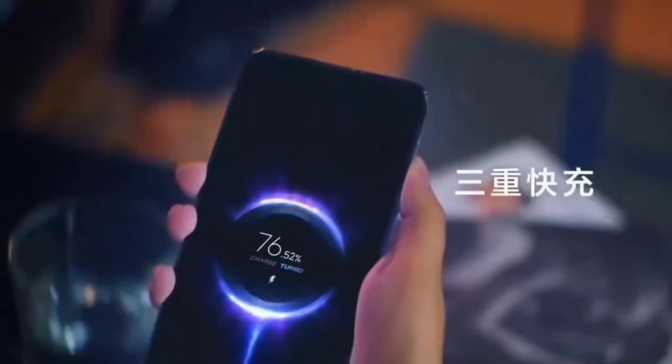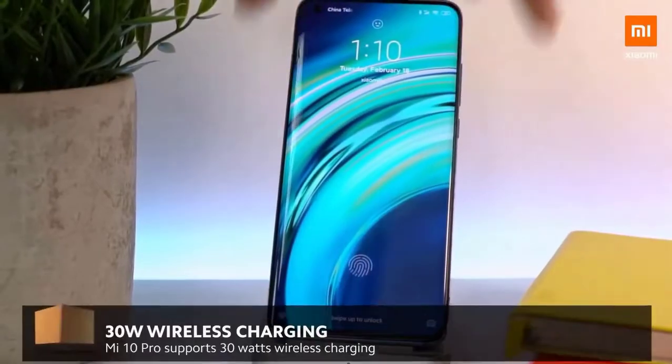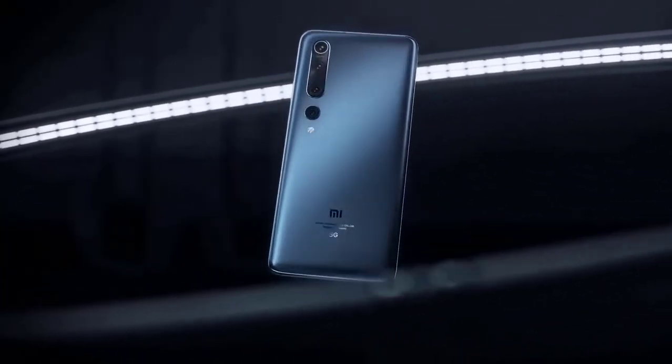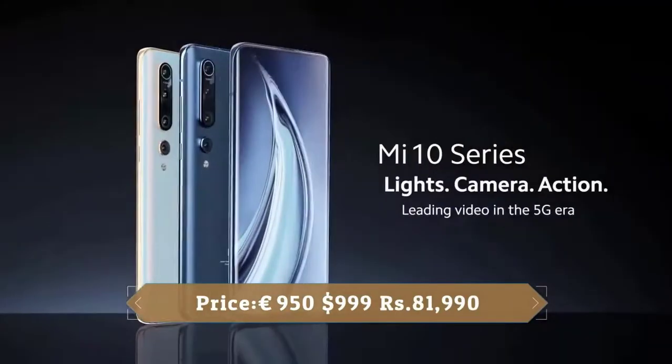It comes with a 4500mAh battery capacity. This phone has 50W fast charging, 30W wireless charging, and 10W reverse wireless charging, which lets you use the device as a wireless power mat for other devices. Xiaomi has a reputation for producing quality phones at affordable prices, and the Xiaomi Mi 10 Pro 5G is another example of that.